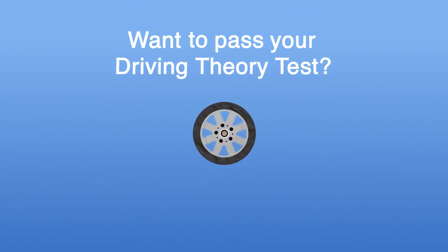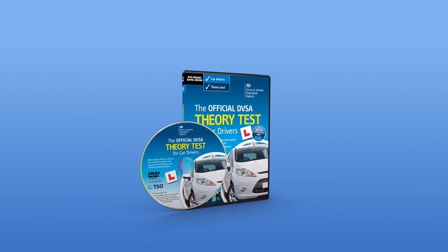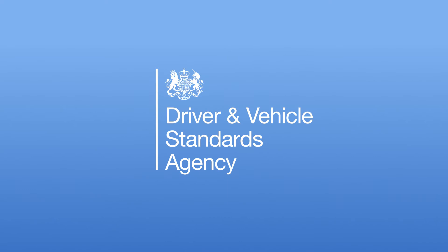Want to pass your driving theory test? Simple. Introducing the official DVSA Theory Test for Car Drivers DVD-ROM, the only official software revision tool for PC and Mac, from the people who actually set the tests.